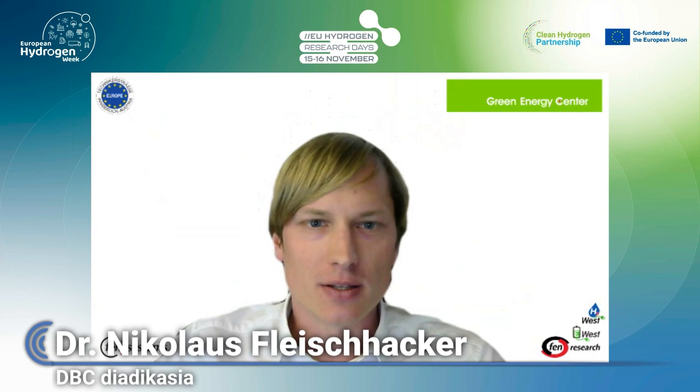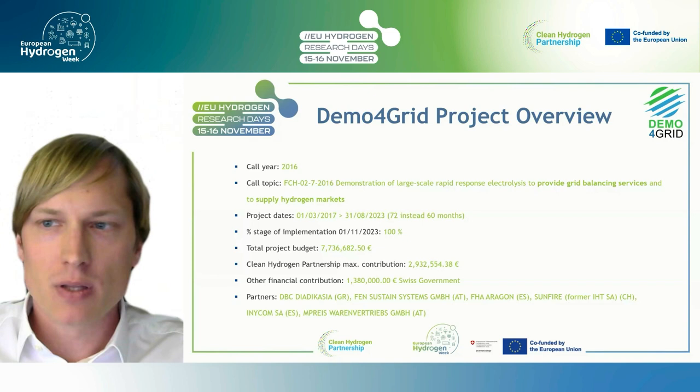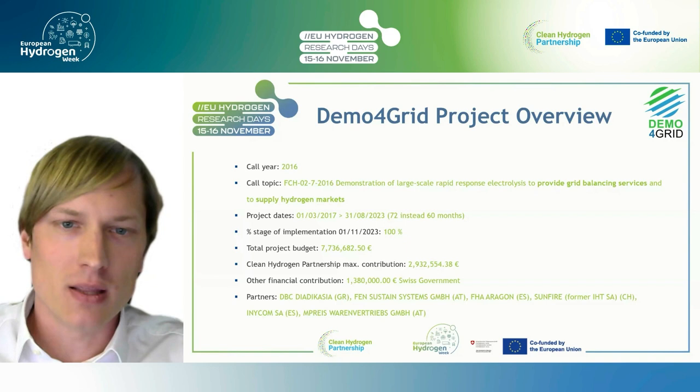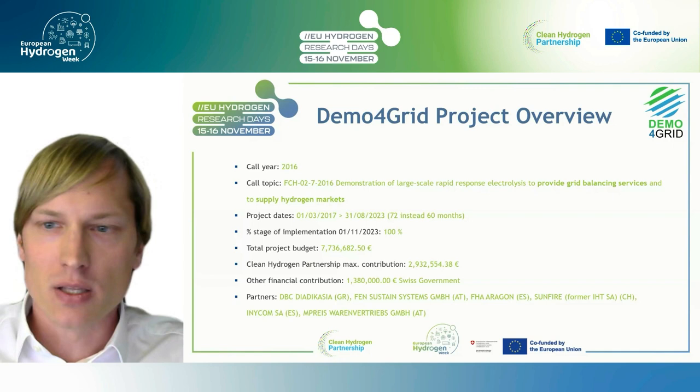Nikolaos Fleischhacker from Fenn Systems and the Green Energy Center Europe. I'm glad to present the Demo for Grid project, which stands for Demonstration for Grid Services. Our project was submitted by the consortium for the core demonstration of large-scale rapid response electrolysis to provide grid balancing services and to supply hydrogen markets in 2016, and after approval we started the project in March 2017 and finished it in August 2023.